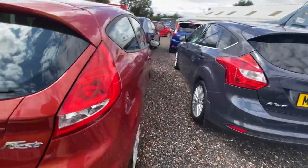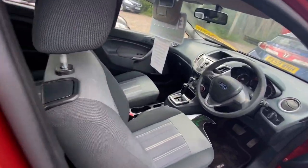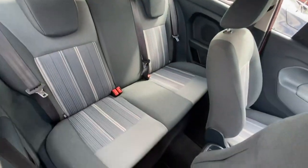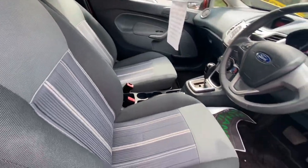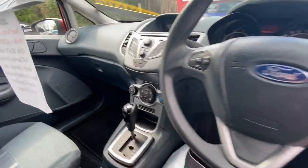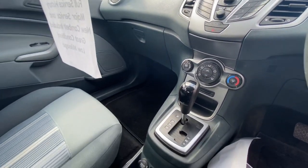Going around the car, it is in really good condition for its age. The interior is also in really good condition — really clean. There's the front seat and there's the dash. It does have air conditioning and a heated front screen.